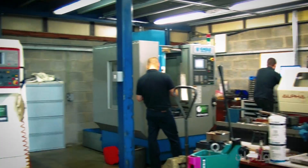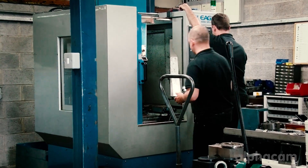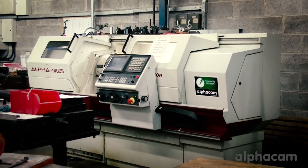The type of machines we have here at P&T are XYZ milling machines, Dewgard milling machines, Bridgeport CNC milling machines, and we also have Harrison CNC.